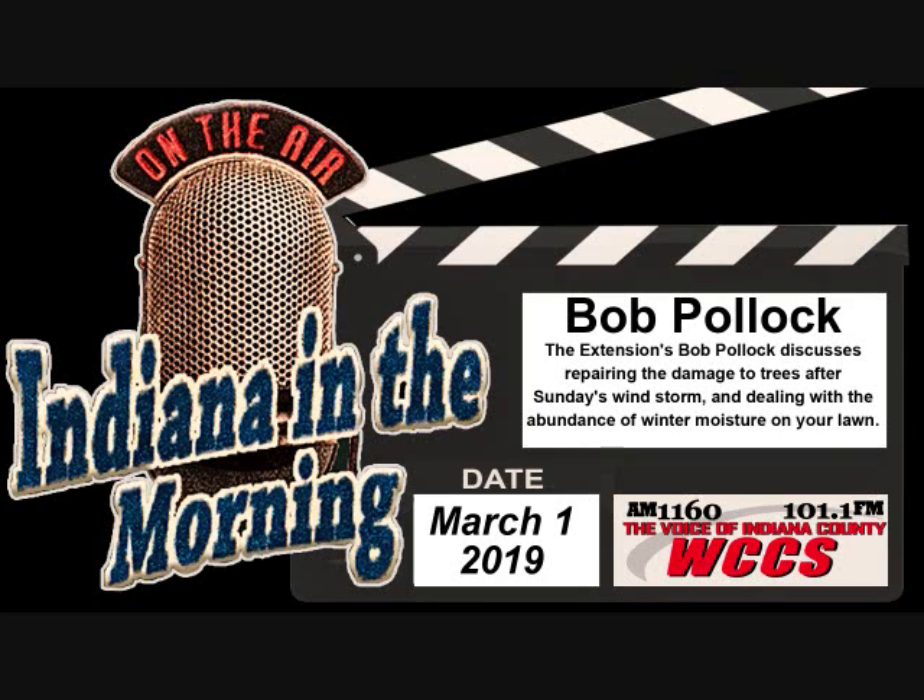He is Bob Pollack, joining us from the Extension Service. You can give Bob a call at 479-1160 or 349-WCCS. Mr. Pollack, we had a big windstorm come through over the weekend.